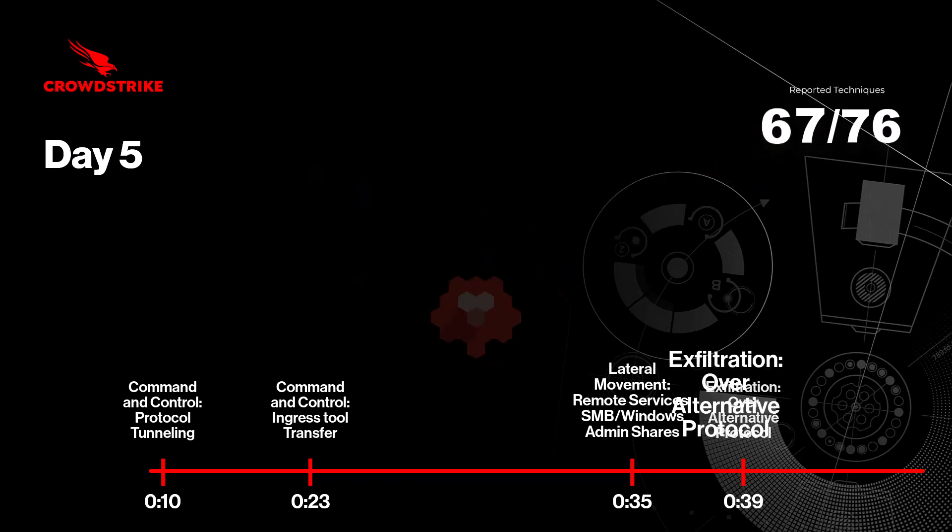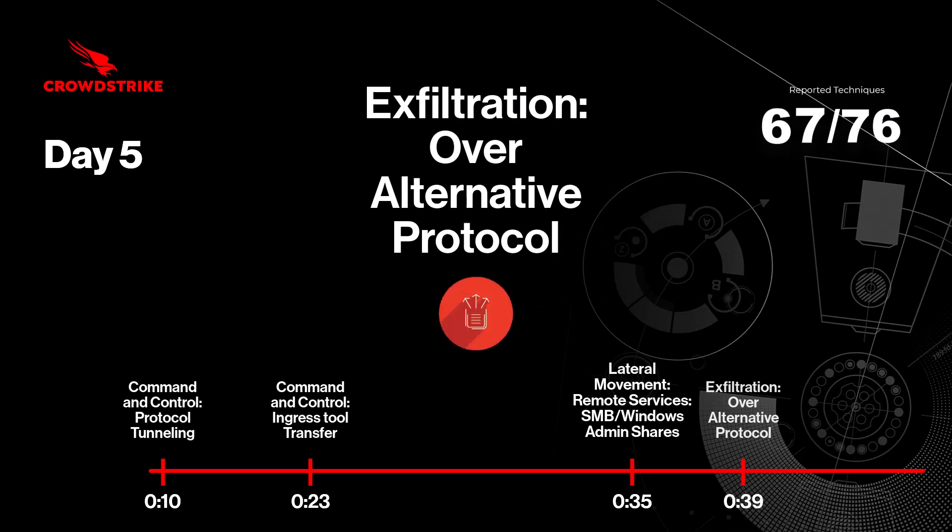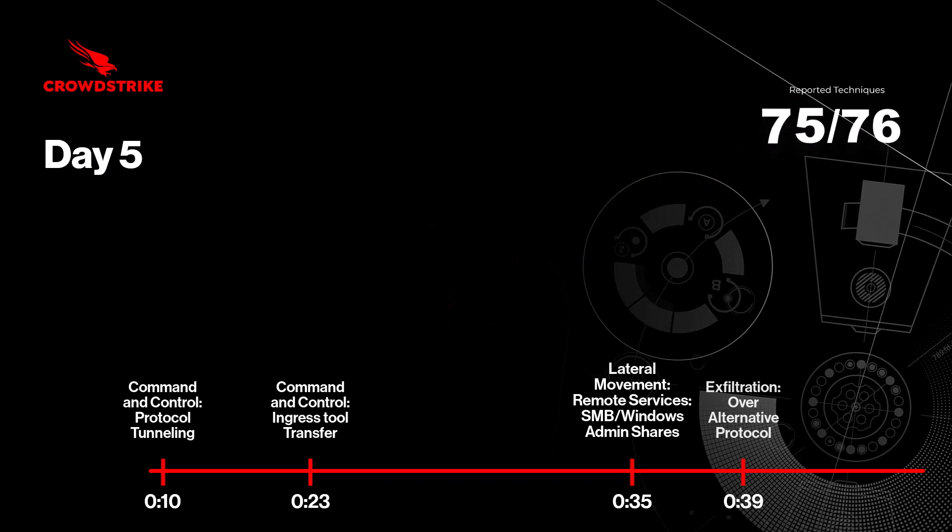Finally, the adversary exfiltrates data related to the SQL database. CrowdStrike detected that the attackers read data from the database backup and split it into 20,000-byte chunks to conceal within an image file before using a compromised mail server to email the data out of the organization. And with that, it concludes the final day of the evaluation.